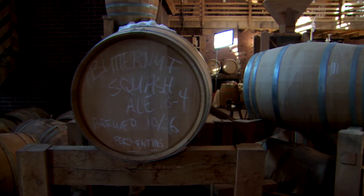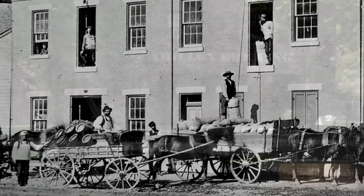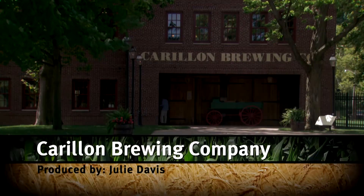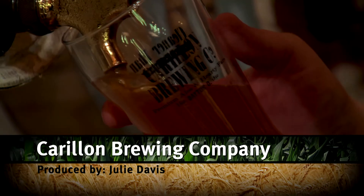With the rising popularity of craft brewing, it's easy to forget about the heritage of our past. In Dayton, Ohio, Carillon Brewing Company is out to change that, serving history by the pint.